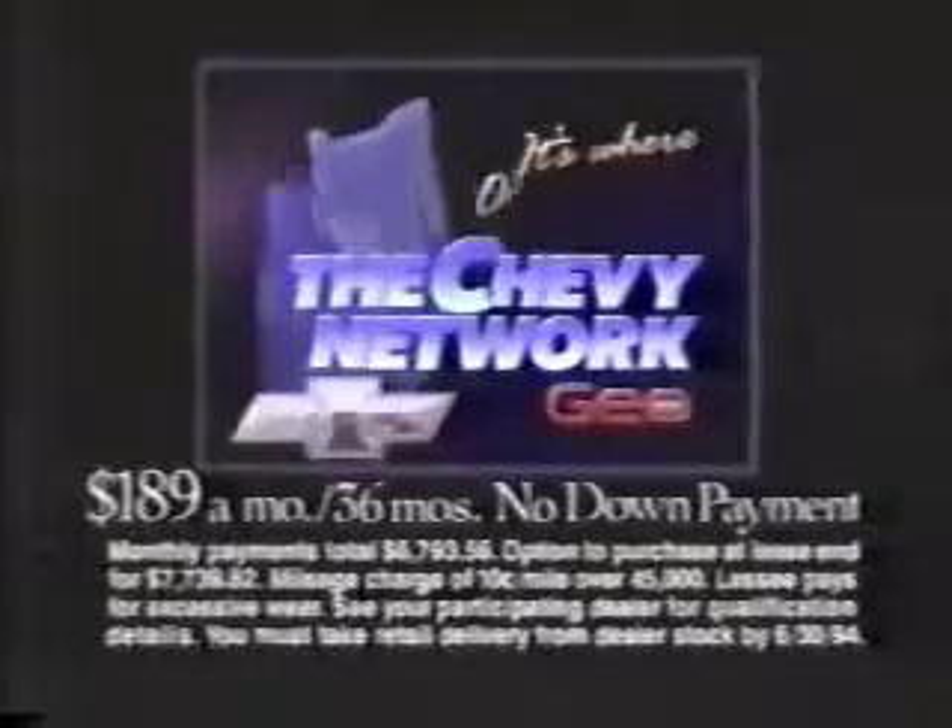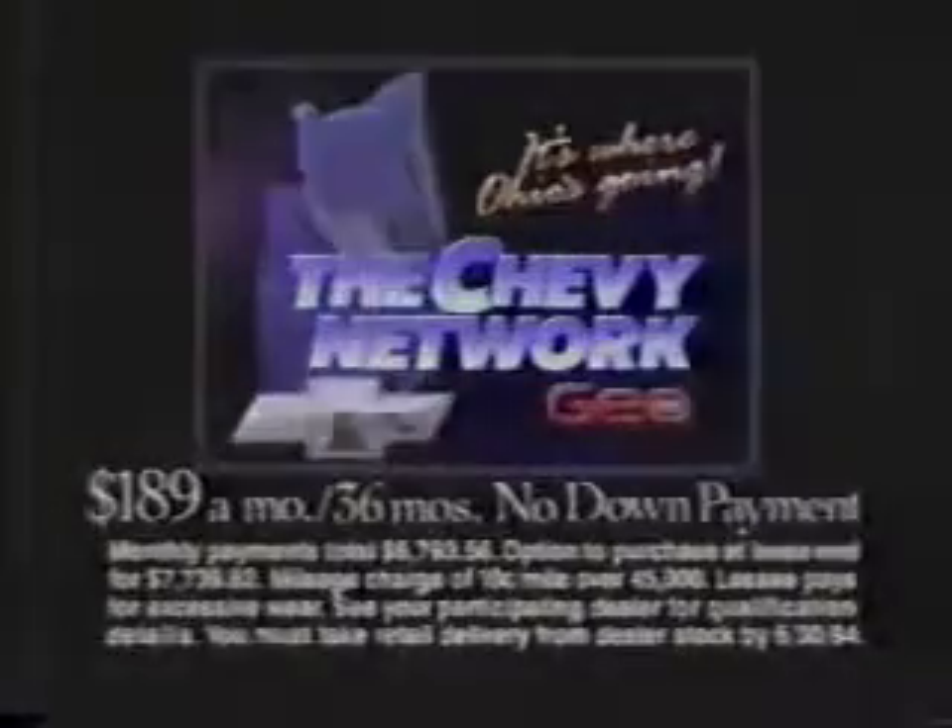A new Geo Prism for only $189 a month for 36 months with no down payment — and it's all here for you. Lease a new Geo Prism for $189 a month with no down payment at your Chevy Geo network dealer today.